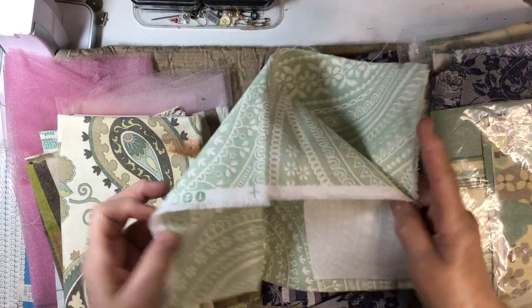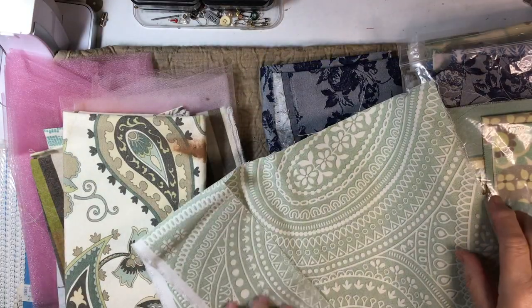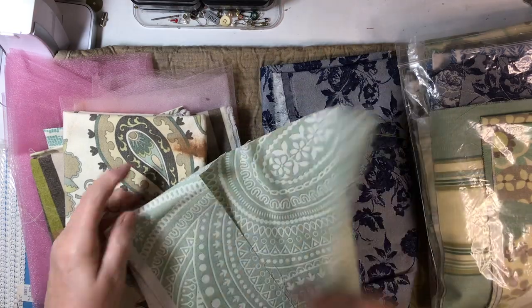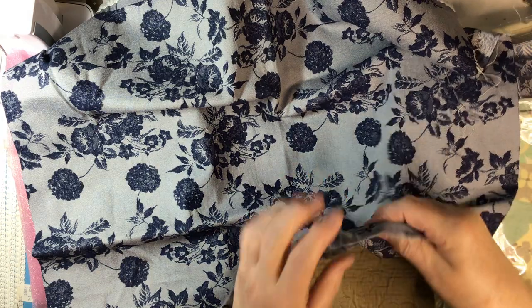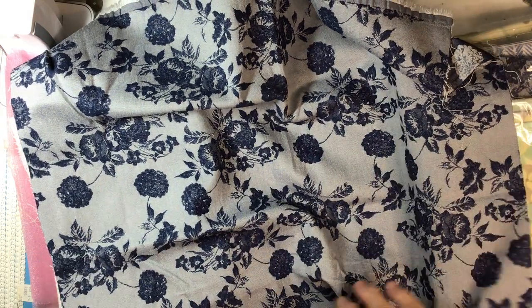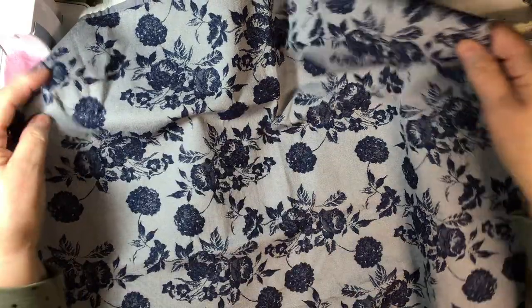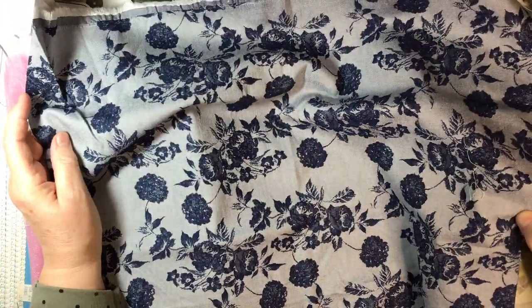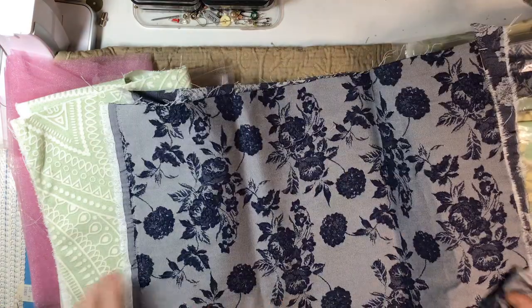Look at that green! Here we have a two-tone blue — it feels really nice. It's not all cotton, it feels like it's got a nylon or a polyester in it, maybe a rayon — rayon and cotton. This is gorgeous, I love it.